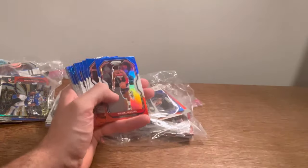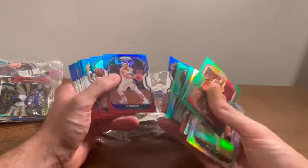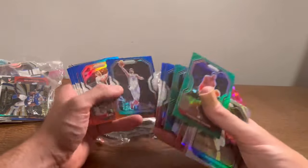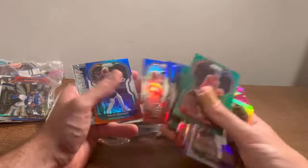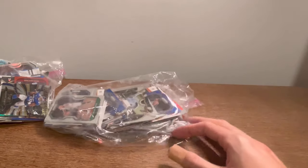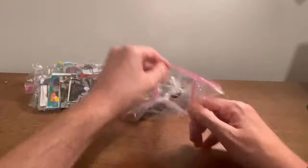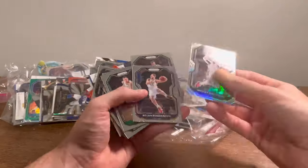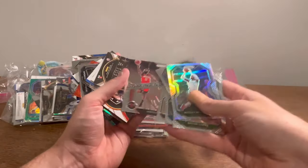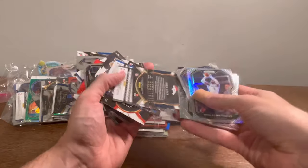Joel Embiid red, white, and blue — I like that card. We are down to the two bags here. Hopefully there's some decent stuff in here. Wesley Matthews silver. Dominance James Harden.